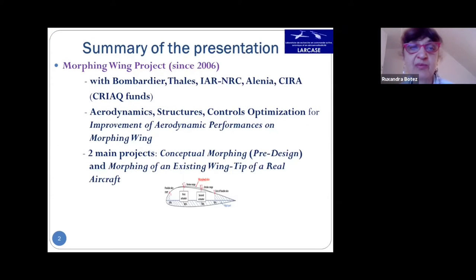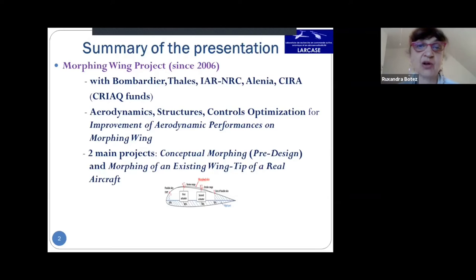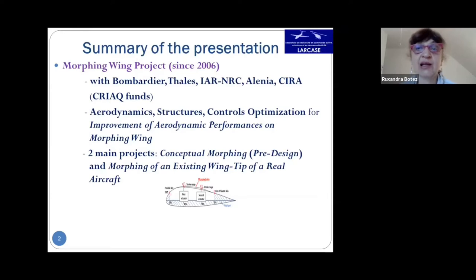This presentation summarizes the morphing wing projects. We had two major projects, with partners including Bombardier and Thales, an aerospace company, along with the NRC research institute in Canada, and Alenia in Italy. We also had two university participants: one from Naples, Italy, and Ecole Polytechnique from Canada. The topics of the morphing wing projects are multidisciplinary, covering interactions between aerodynamics, structures, and controls to improve aerodynamic and structural performances.